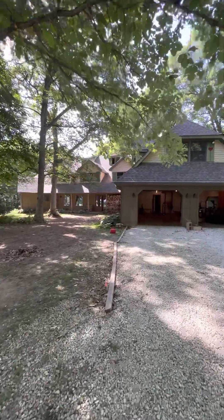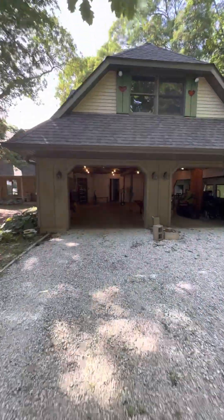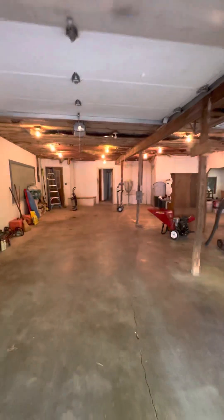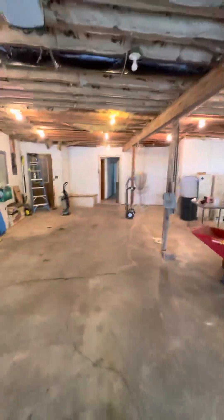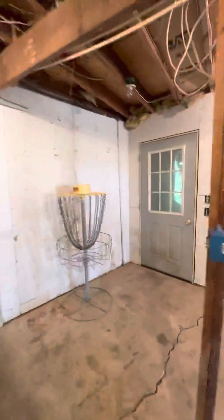Here we go, walk through the front garage. That goes down to a little patio area.